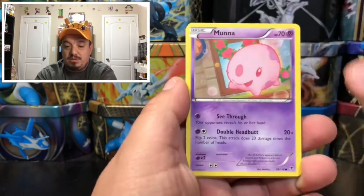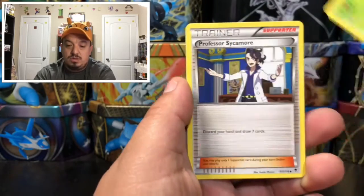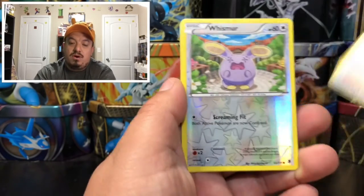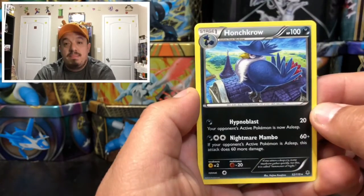Here we go: we have a Spearow, a Mona, a Venonat, a Swirlix, a Fletchling, a Soldum, a Professor Sycamore, a Whisper, and a Honchkrow — that is a rare non-holographic card.